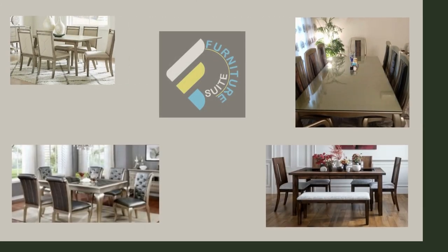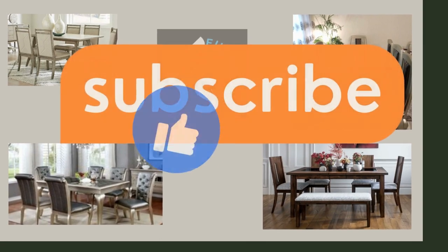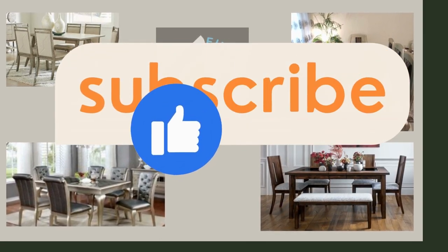Stay tuned for more remarkable designs to elevate your spaces. Subscribe now and never miss out on the beauty and innovation coming your way.